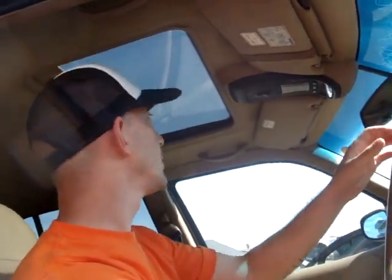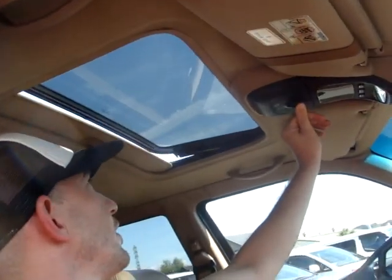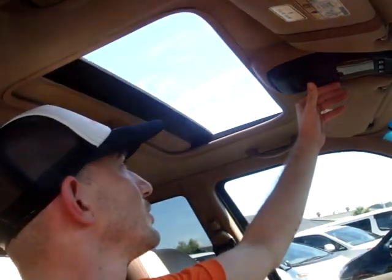Let's start her up. This is the machine that was built to go wherever it wanted to go, in luxury and in style. I'll show you the engine — we'll take a closer look.